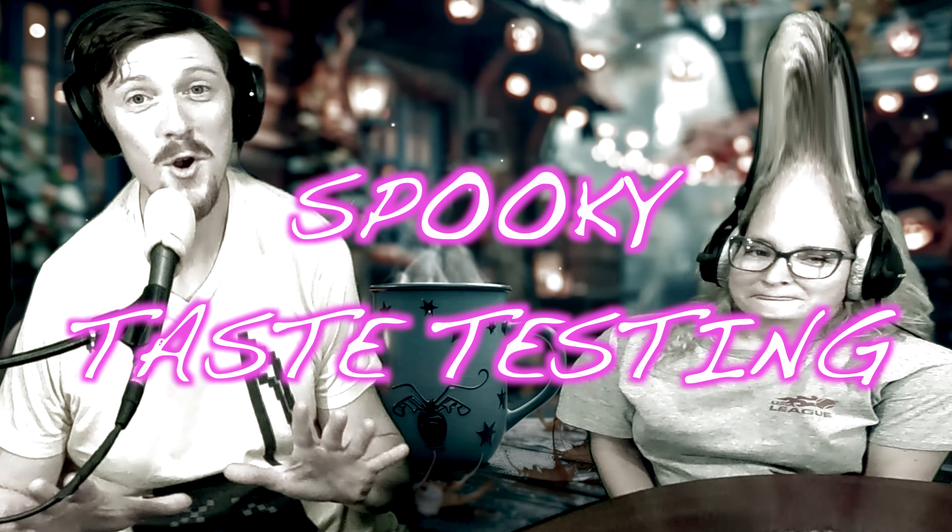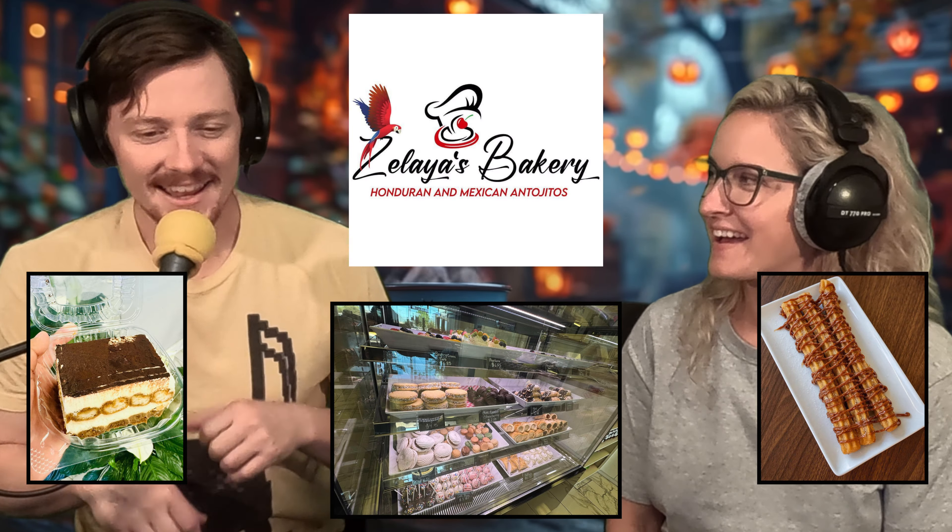It is Halloween 2024 and we are here for a spooky taste testing — so excited! We're going to get the first item. It came from a bakery I had no idea existed. We'll start easy: this is a cannoli. Nice, yeah — I love cannolis. I usually get them at corner market.